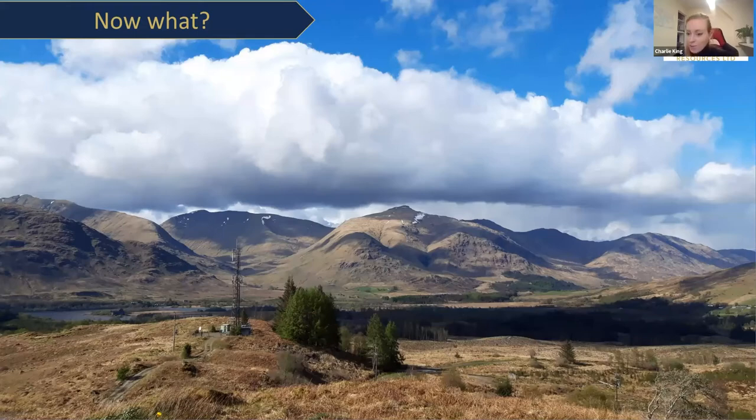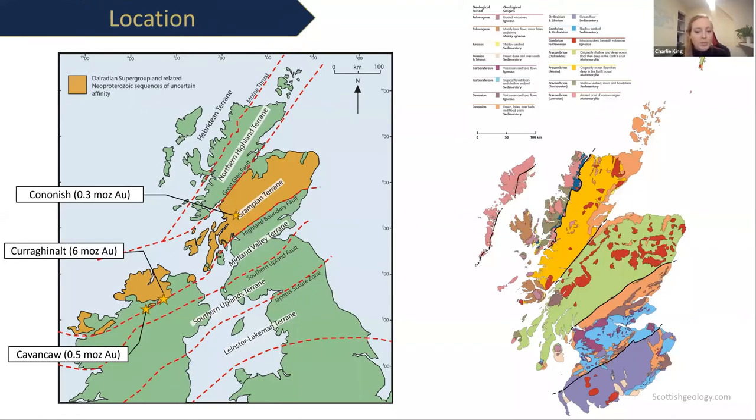We think Scotland is a very prospective area with potential to find another deposit. We already know the area hosts several gold deposits — the Colonish deposit is actually very small when compared to the current deposit in Ireland, which hosts about six million ounces of gold, but they both sit within the Grampian terrain. The Grampian terrain makes up part of the Caledonian orogenic belt, which stretches as far as Newfoundland where Newfound Gold is currently getting exciting results — recently 13 metres at just over 43 grams per tonne gold.